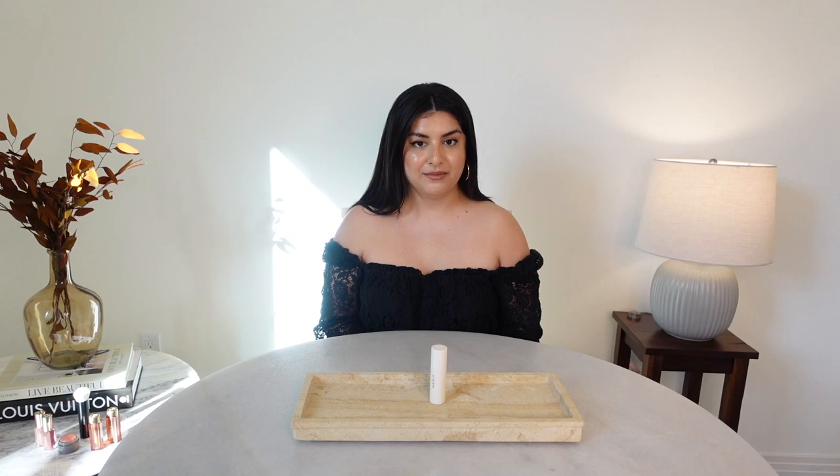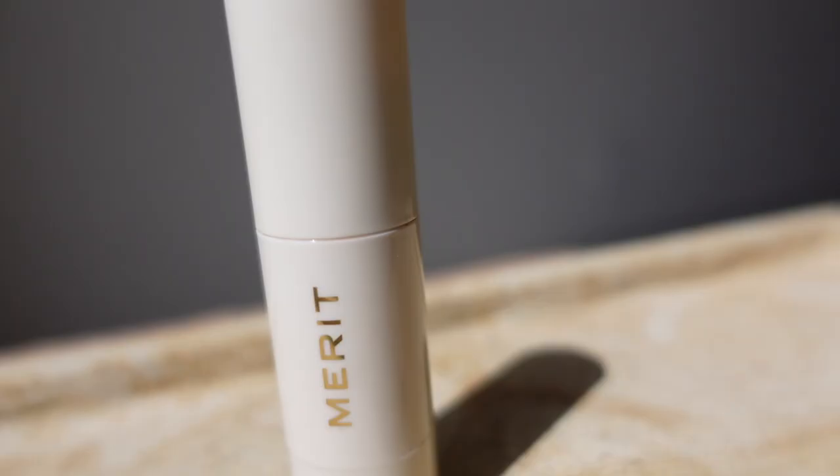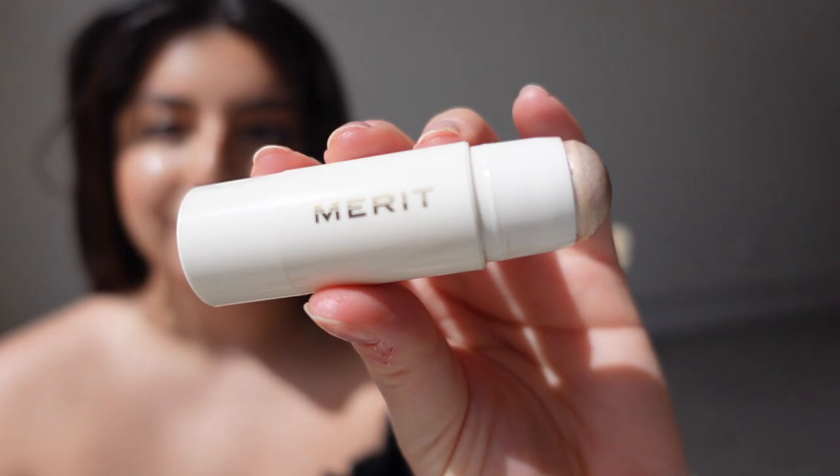The next product from Merit is Day Glow, a highlighting balm. I have the color Cava, which is a champagne. From the website — what it is: it's made for daytime, offering a dewy, balmy sheen with zero sparkle. What it does: the vitamin-rich base replenishes moisture for a dewy glow that lasts beyond makeup. Plant-based squalene locks in hydration, conditions skin, and supports elasticity.